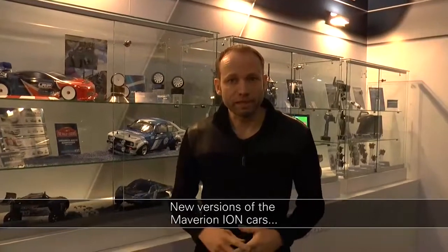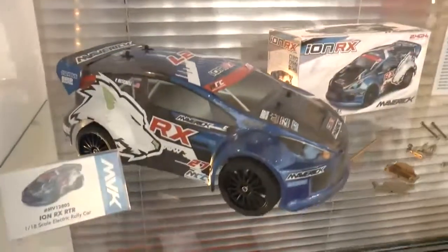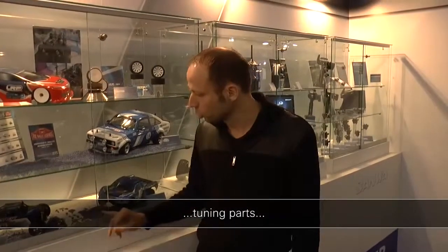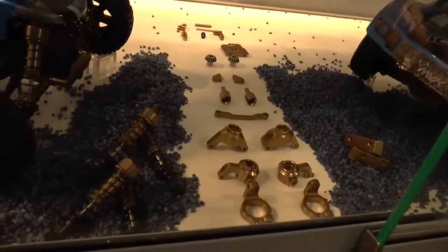Also in the LRP distribution range are the Maverick line cars. In the 1:18 scale Maverick line, four new models are being presented at the show: the Desert Racer, the Short Course Truck, a Rally car, and the Draggy. Also new this year for the 1:18 Maverick line: the RTR cars are now waterproof, and there is a large range of aluminum tuning parts — such as shock absorbers, steering knuckles, wheel carriers, and gears. Plenty of tuning fun, even in 1:18 scale.